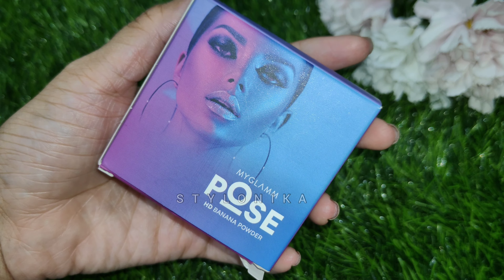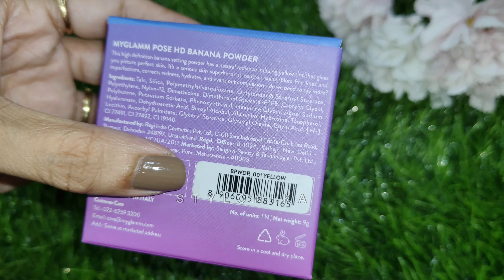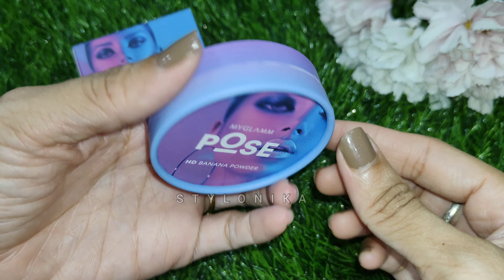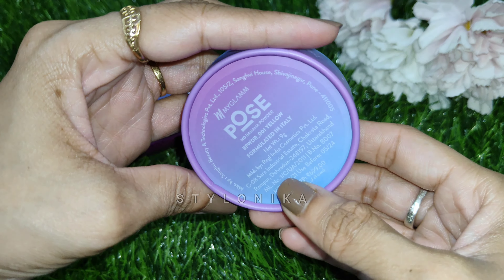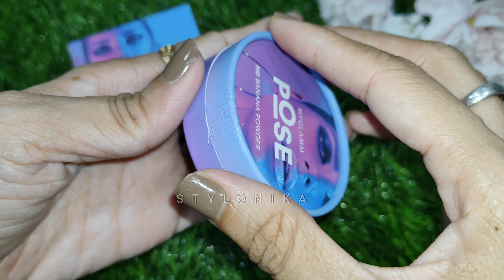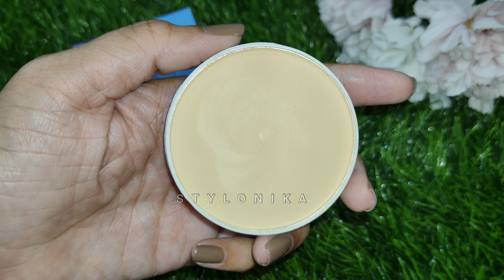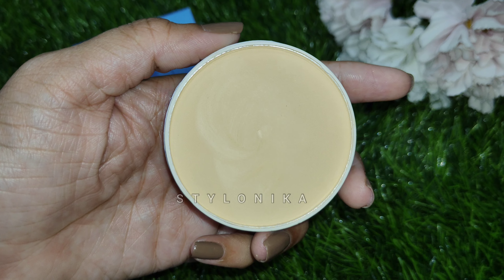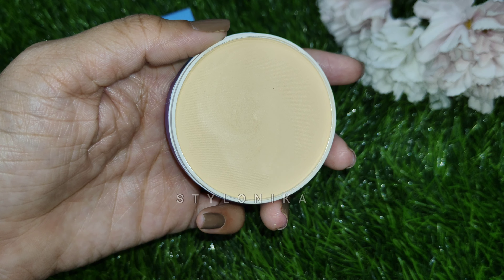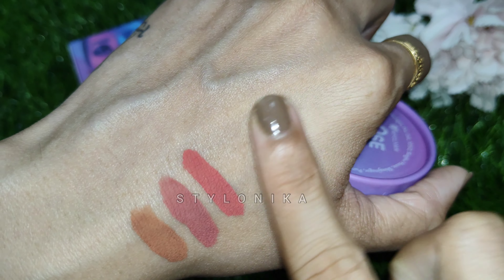Next, I have the MyGlamm Pose HD Banana Powder. MRP is 699 rupees but you can easily get it for around 500 rupees. It comes in yellow tone and also in white. The internal packaging uses a little cardboard box with all details on the back. Quantity is 9 grams. The banana powder has a yellow tint which gives a very natural finish, reduces oiliness and shine, blurs fine lines and pores. The texture is very smooth and fine, easily blended into the skin.